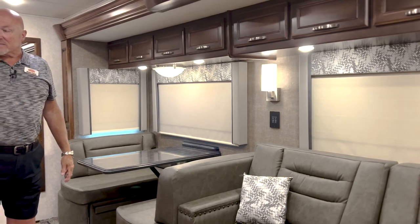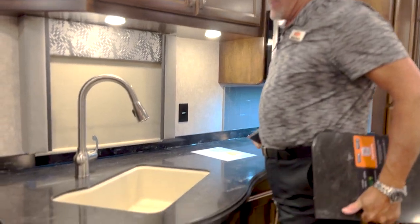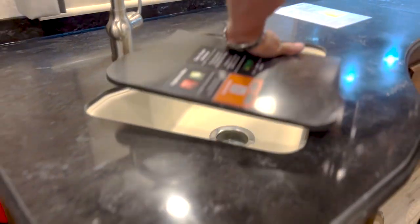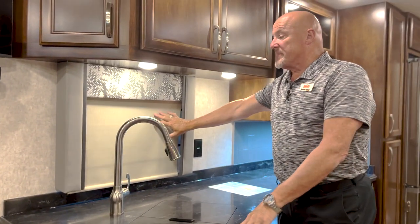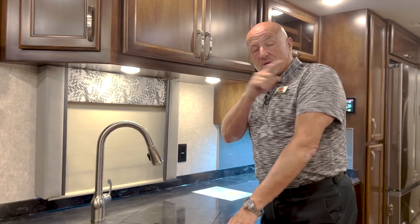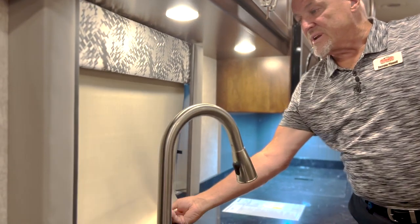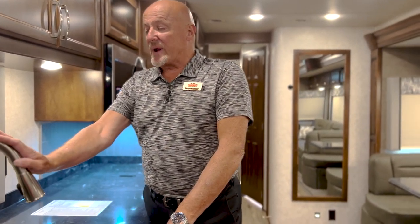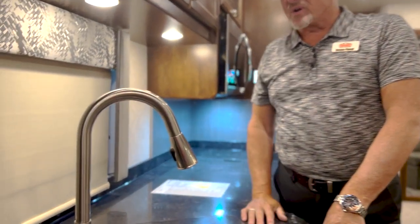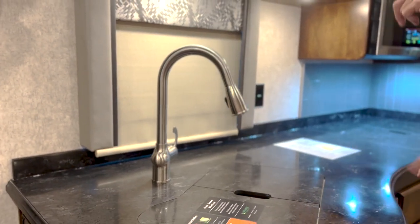To my right is the kitchen with a solid surface countertop. You have a single vessel composite sink with nice covers. Throughout all of the coach except for the front, you have day and nighttime shades — very nice with a great texture. You can open them for daylight, and at nighttime you can certainly get some privacy. Great faucets in the coach with a polished or brushed silver finish.